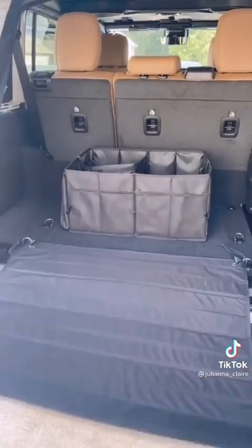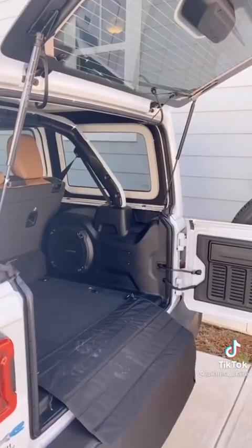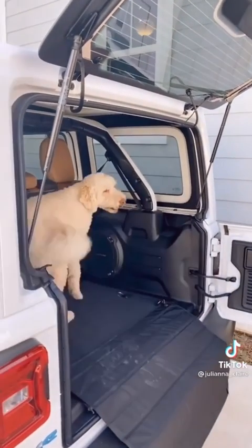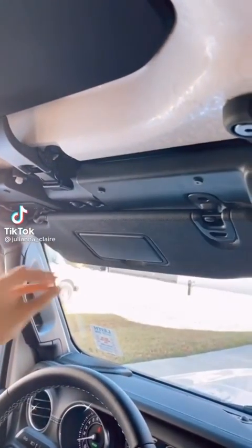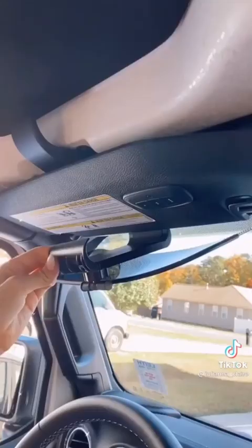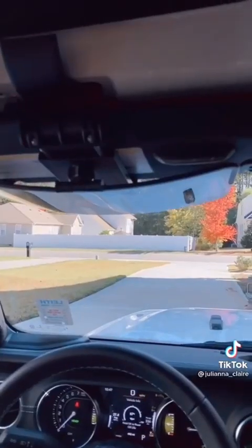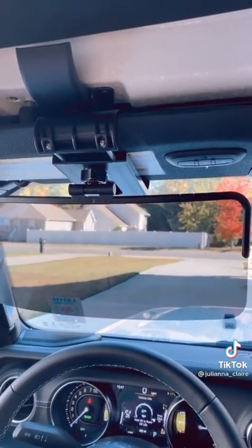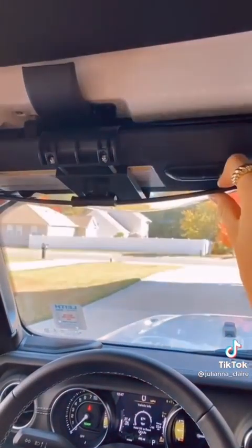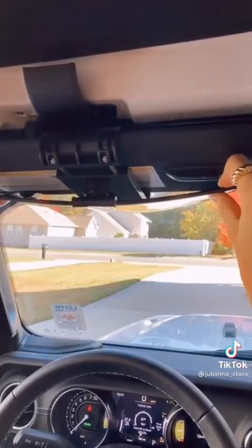This rear bumper cargo mat prevents scratches and wear and tear to your car. There are hooks at the end that clip onto the side of your trunk and it easily folds up when not in use. If you've ever squinted from the sun while driving and your built-in visor didn't work, you need this visor extender for your car. It adjusts to any size visor and takes a few seconds to put on, using NASA polarizing technology to filter out reflected light and eliminate distracting and blinding glare.